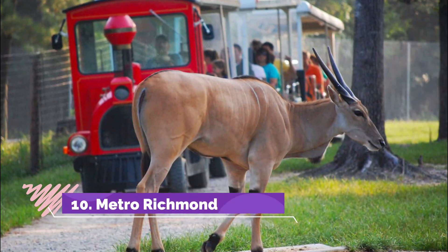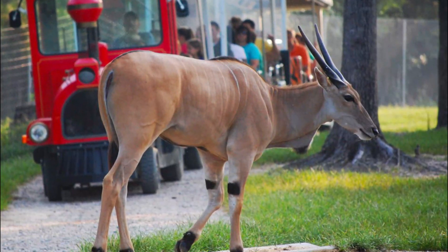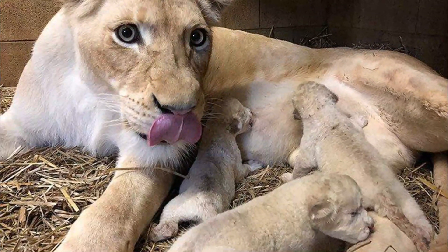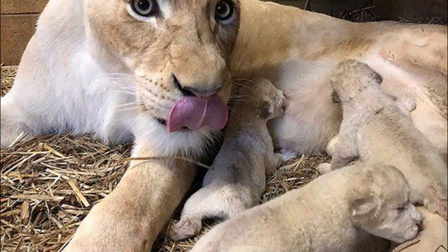Number 10: Metro Richmond Zoo. We have lived in the area forever and just got around to going to the zoo — what a hidden gem. We were not expecting much, so we were so pleasantly surprised. There are so many animals of so many different types, all of which looked very clean, healthy, and well cared for.